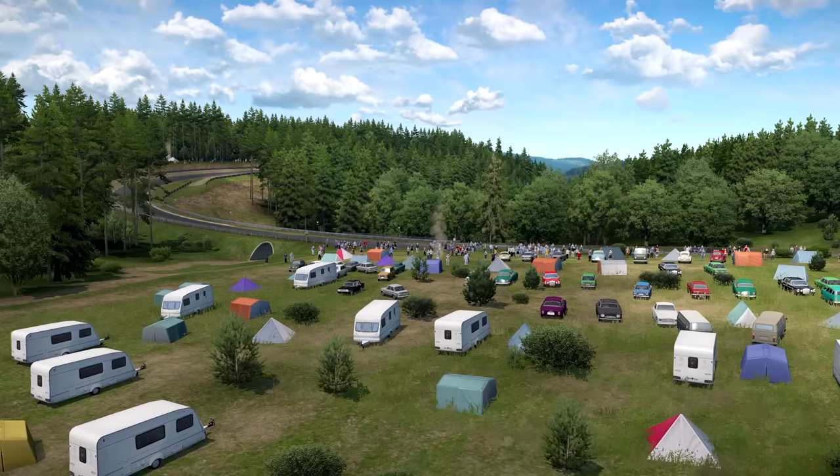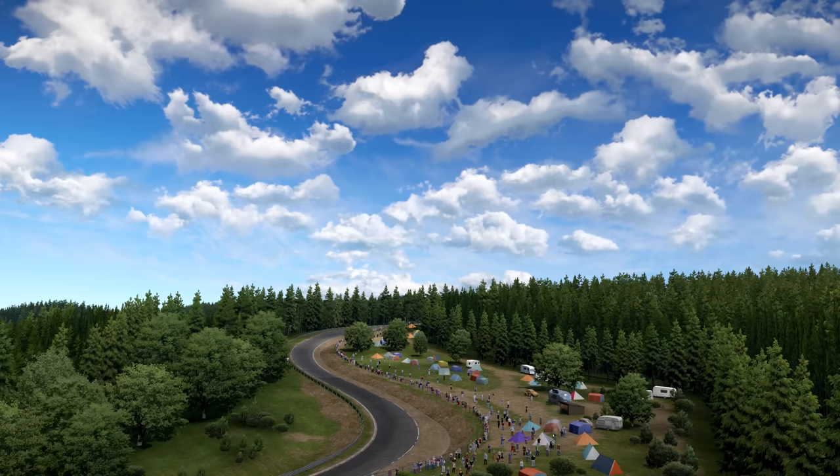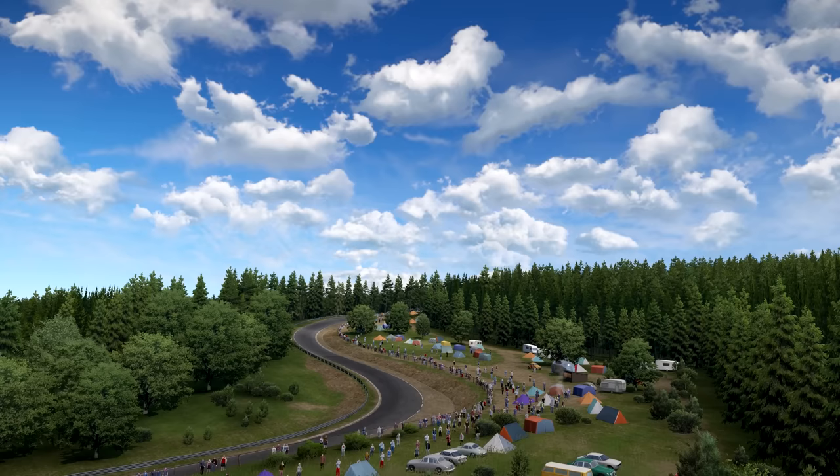With such a vast circuit release, there's so much to look at and discover. There are details one can only appreciate driving slow laps on the course — period cars parked on the hills, camping areas for spectators, authentic buildings, signs, infrastructure, and terrain. It stretches so far in the distance you really feel a sense of place. At that slow speed, it's impressive detailing.